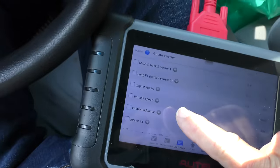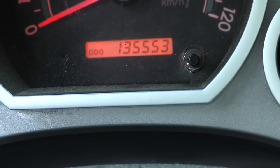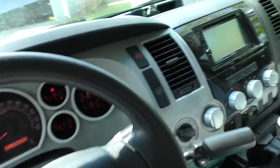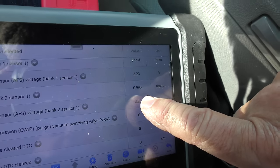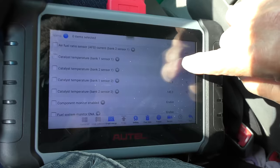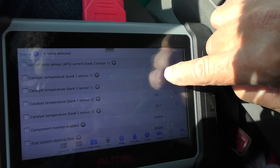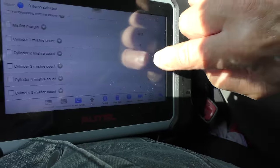Let's look at live data. The long-term fuel trim is 3.1%, meaning it's adding a tiny amount of fuel because it's running a little bit lean. But on a Tundra with this mileage, running a little lean means slightly better gas mileage — it's not shaking, it runs fine. The lambda is almost perfect: .995, sometimes 1.004. Catalyst temperatures are almost exactly the same on both banks. Misfire counts one through eight are all zero — no misfires.